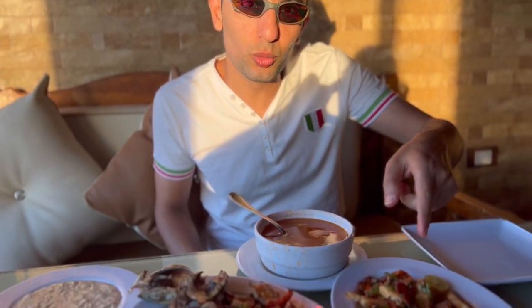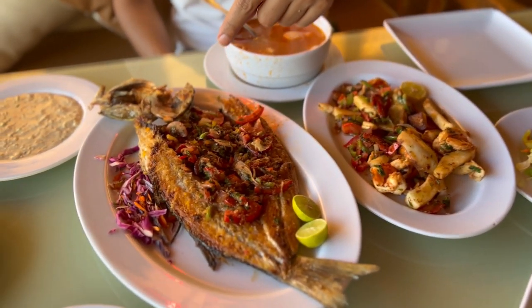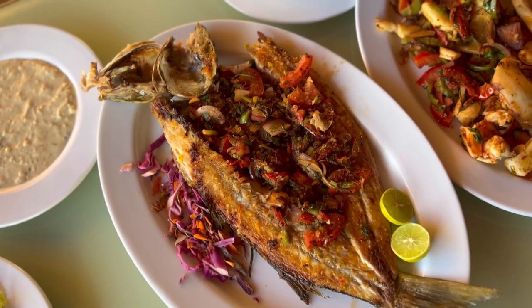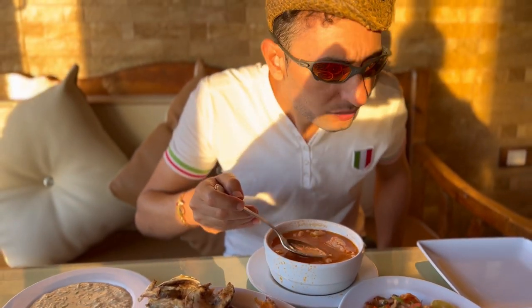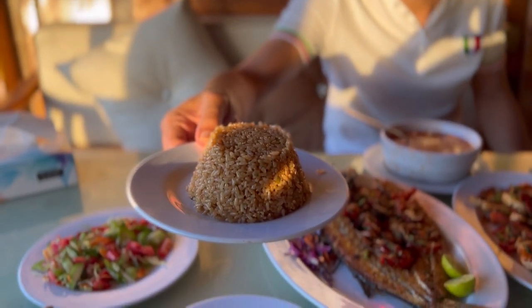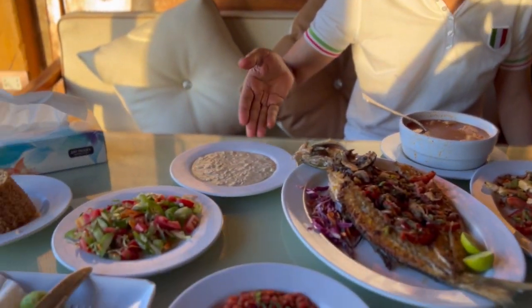This is lunch — this is mixed seafood. And this is Mediterranean — sorry, Red Sea fish, grilled fish, Red Sea style seafood, fresh fresh fresh from the sea. Arabic bread, rice, seafood rice style, as you can see. Salad, some baba ghanoush.